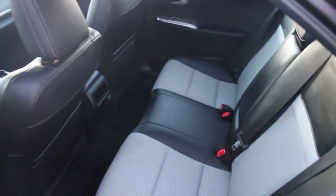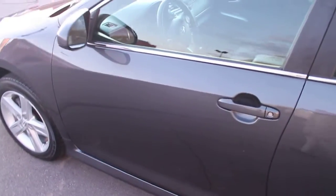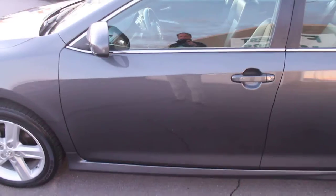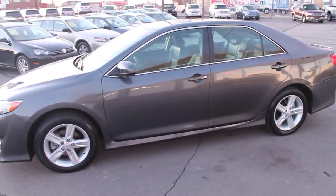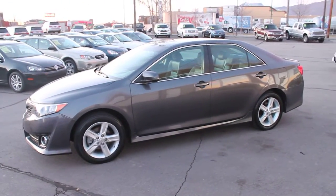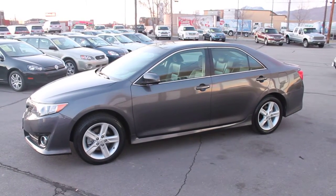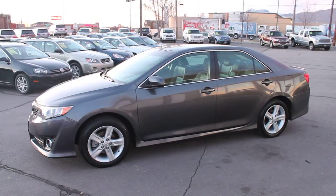We can see how clean and nice this vehicle is. We take trade-ins of all kinds at Forest Motors, and we're partnered with all of the best local banks and credit unions. We'd love to put our experience, expertise, and our relationships with different lending institutions to work for you to help you secure great rates and terms.